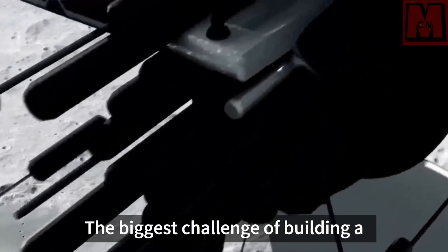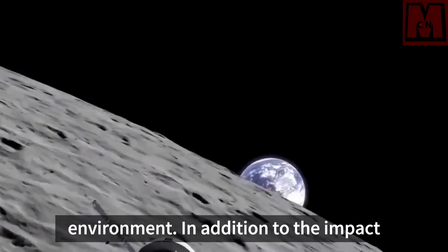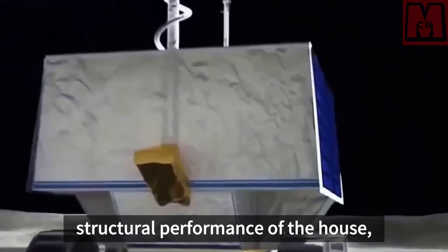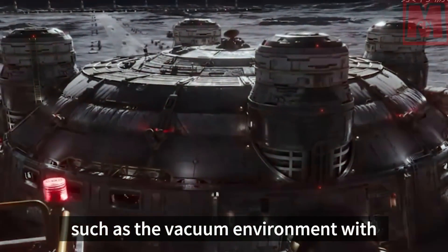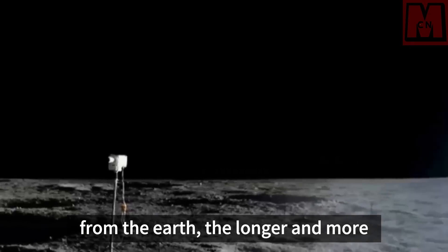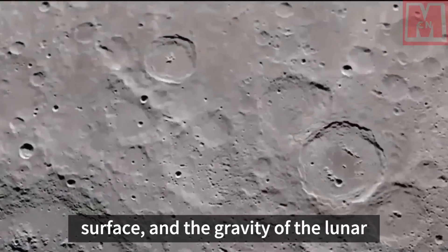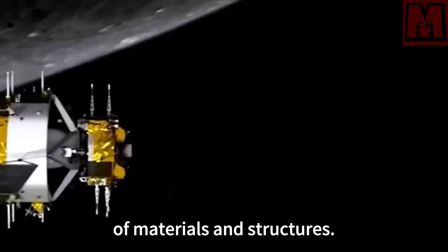The biggest challenge of building a house on the moon lies in the extreme environment. In addition to the huge temperature difference between day and night affecting structural performance, there are also unfavorable factors such as the vacuum environment with different heat dissipation rules from Earth, longer and more frequent moonquakes, frequent meteorite impacts on the lunar surface, and the reduced gravity on the lunar surface changing the stress state of materials and structures.